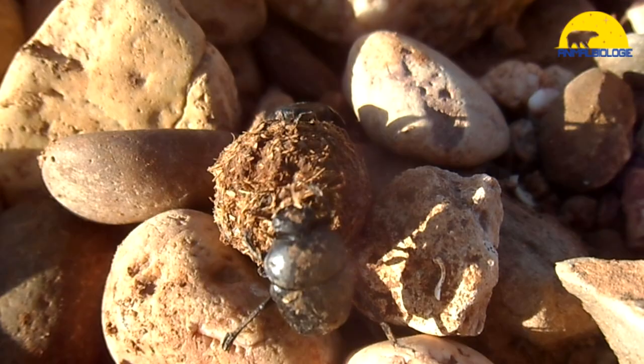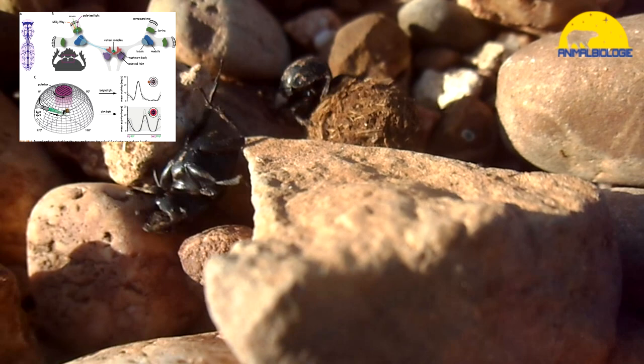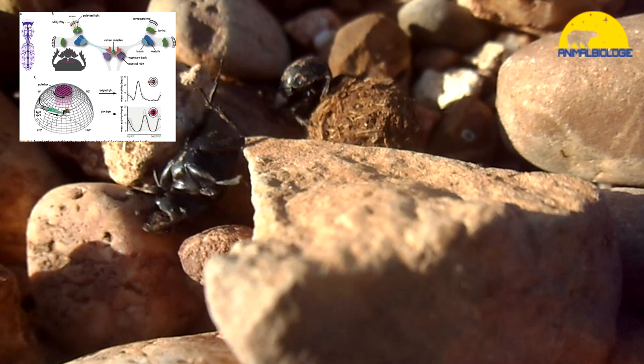A species of dung beetle, the African Scarabaeus zambianus, navigates by polarization patterns in moonlight — the first animal known to do so. Dung beetles can also navigate when only the Milky Way or clusters of bright stars are visible, making them the only insects known to orient themselves by the Milky Way. The eyes of dung beetles are superposition compound eyes, typical of many scarab beetles.